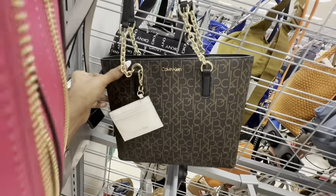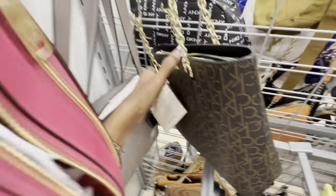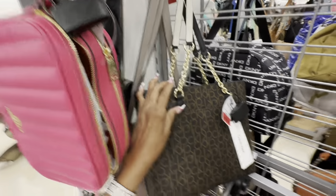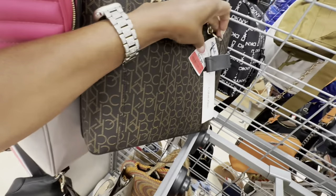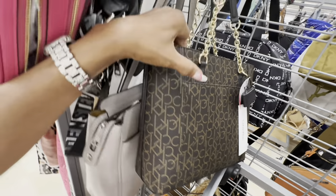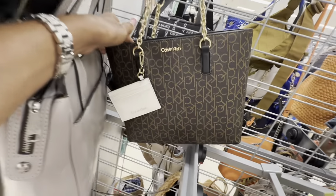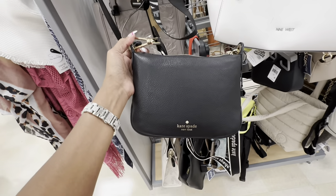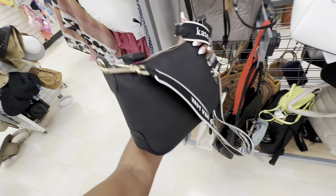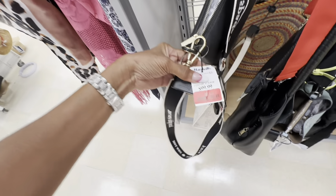This is a Calvin Klein tote — small size, we have a card case, zip top, pocket in the back. I love the chain detail on this, and it's also on clearance — $56. I also like this Kate Spade black pepper leather web strap — and it's on clearance. $80.